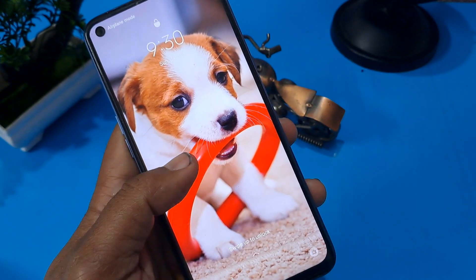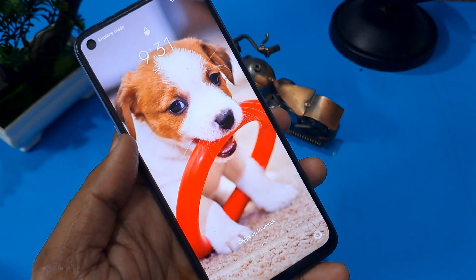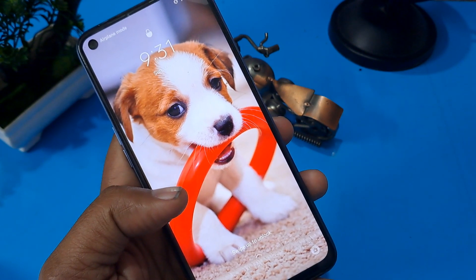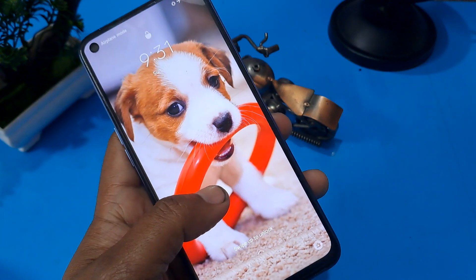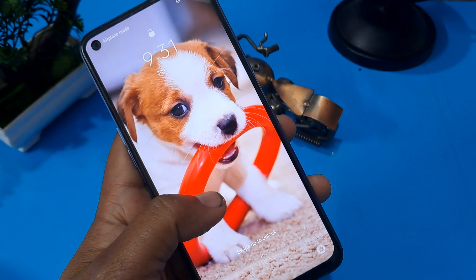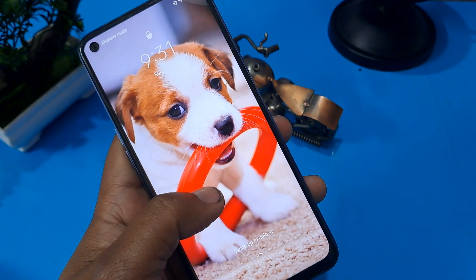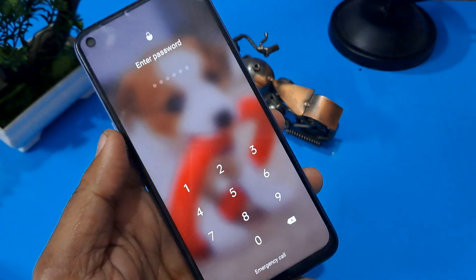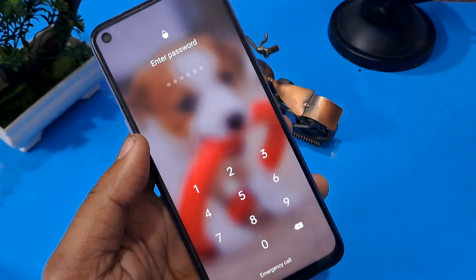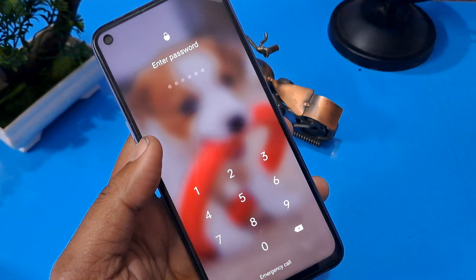Hello friend, welcome again to our channel. Today's video is going to be very special for you because I am going to talk about Oppo handsets. There are many models in Oppo handsets, so I am not going to focus on a certain handset. I am going to share some simple steps for the Oppo handset unlocking process, based on many requests in the comments box.